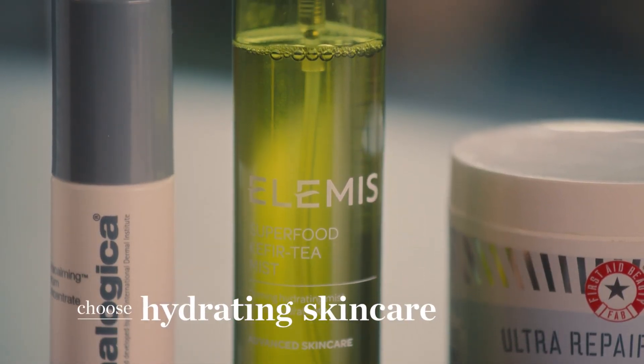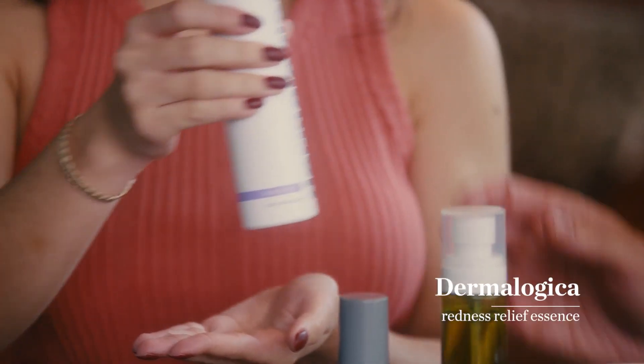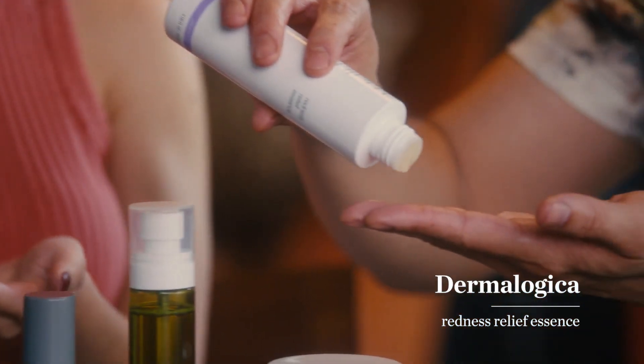So these are the products that I use personally to keep me hydrated. Going into the first one, it's a redness relief essence from Dermalogica. This really just softens your skin. I just tap it on my face like this instead of rubbing it.